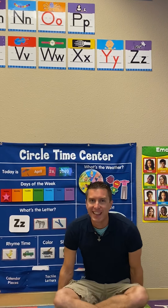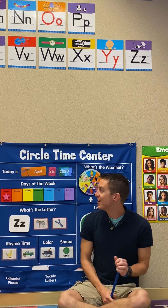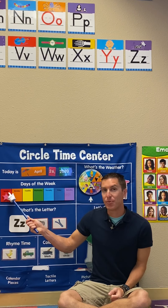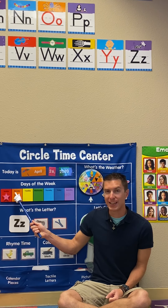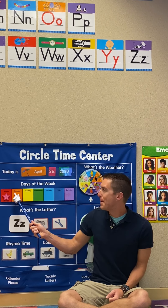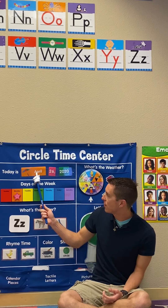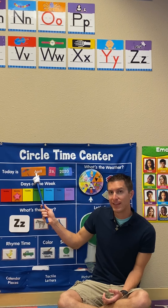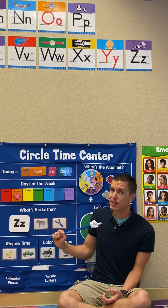Good morning class. Let's see what today's day is. Yesterday was Sunday, which means today is Monday. Today is Monday. We are still in the month of April. We're still in April. We're almost done though.